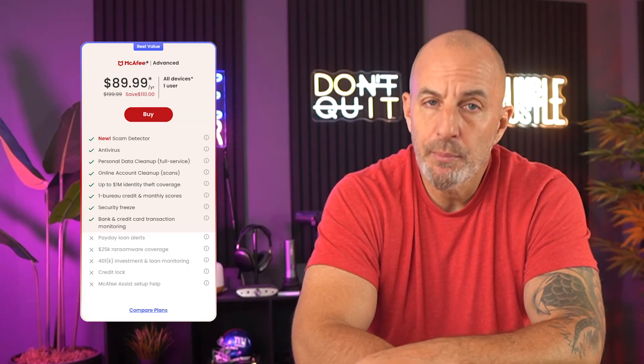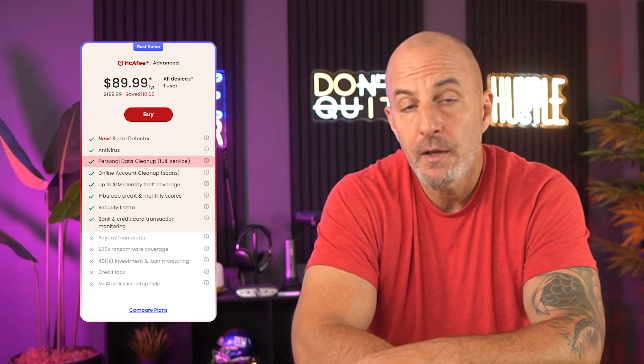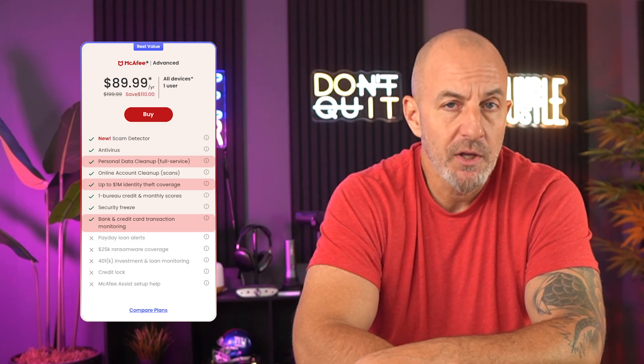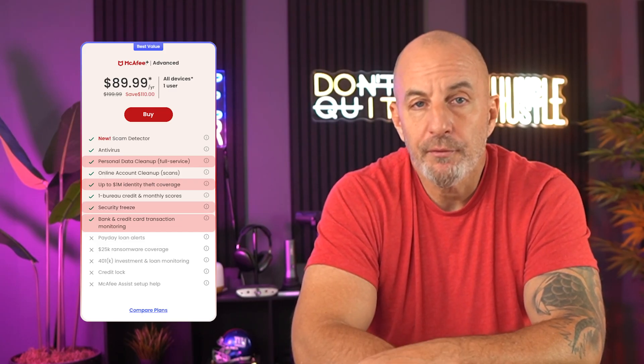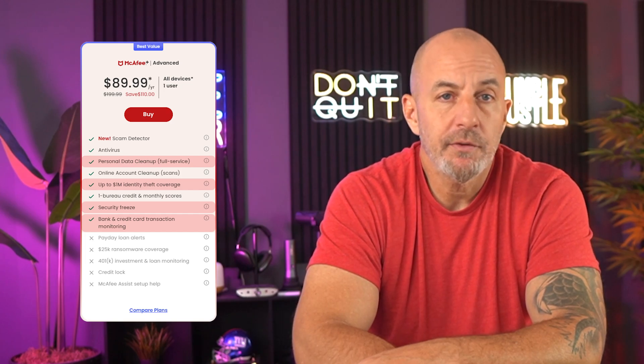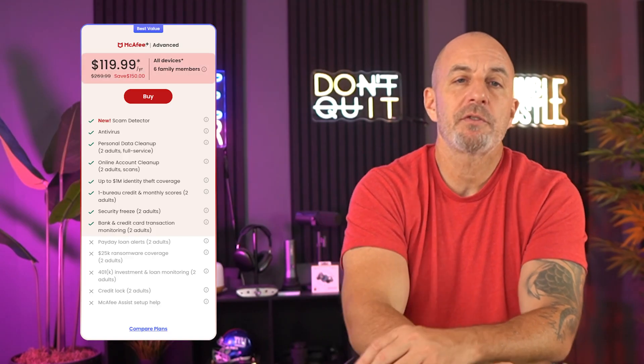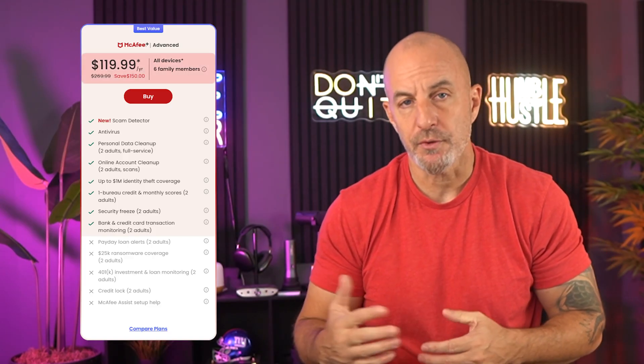If you want something with even more protection, the advanced individual plan adds identity monitoring, credit monitoring, and up to $1 million in identity theft coverage. It also includes recovery support if something goes wrong, like help with freezing your credit or restoring your identity. And if you've got more than one person to protect, there is the advanced family plan which gives you all of the same features but expands coverage to more users.